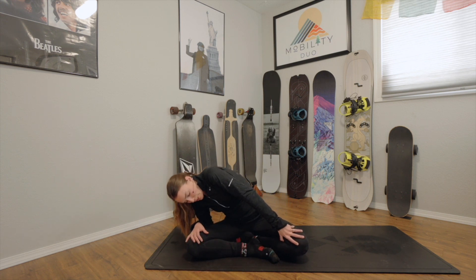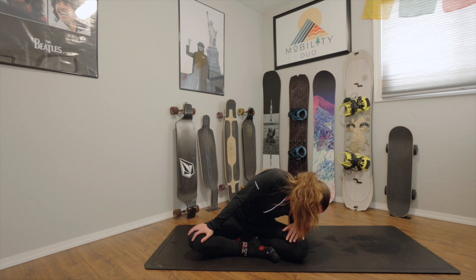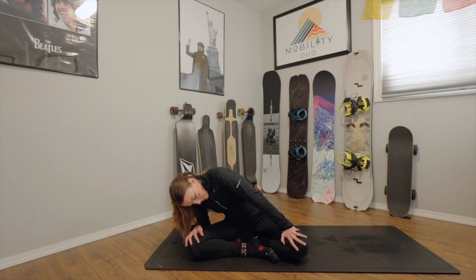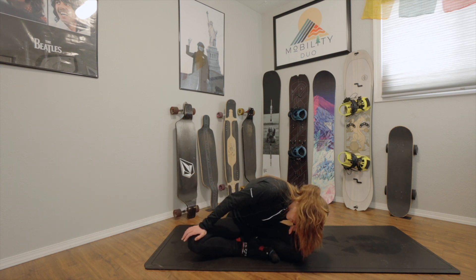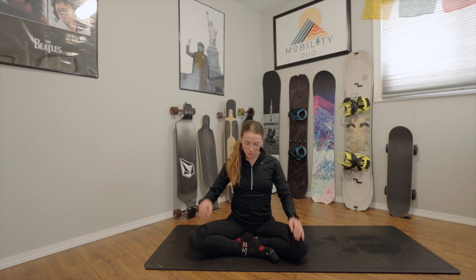Not forcing yourself to go a certain depth here, but just noticing where the body is and where it feels the most relief. Still breathing in and out through your nose.